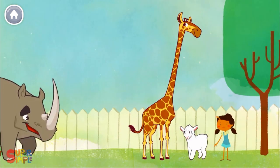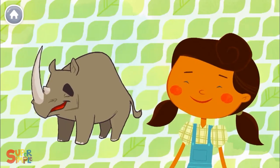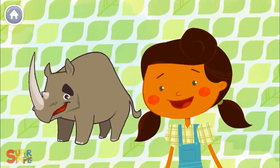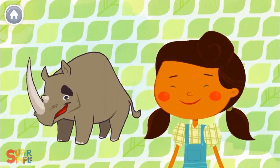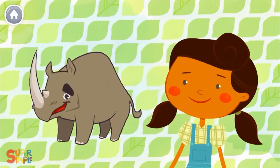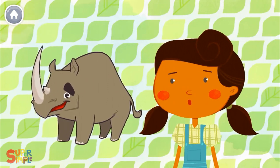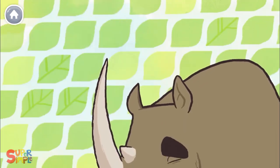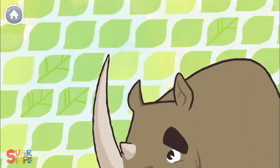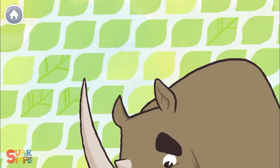And a rhinoceros. Mary had a rhinoceros, rhinoceros, rhinoceros. Mary had a rhinoceros whose horn was very sharp. Ouch! Sharp, sharp, sharp, sharp, sharp, sharp, sharp. Very, very, very sharp.